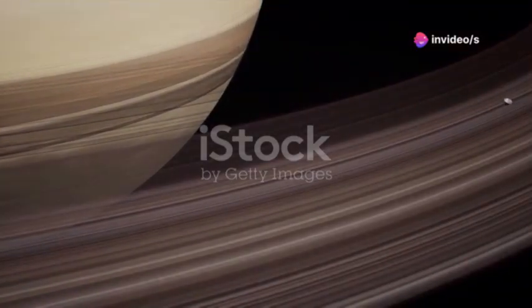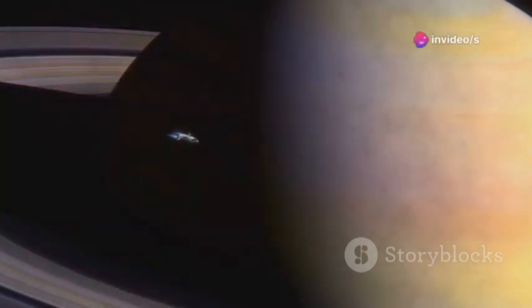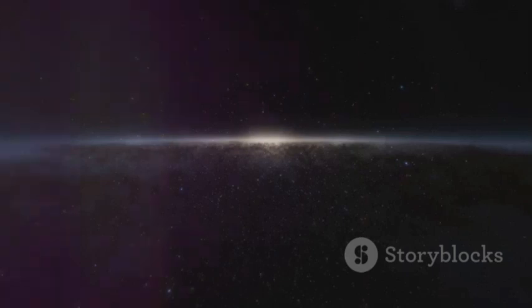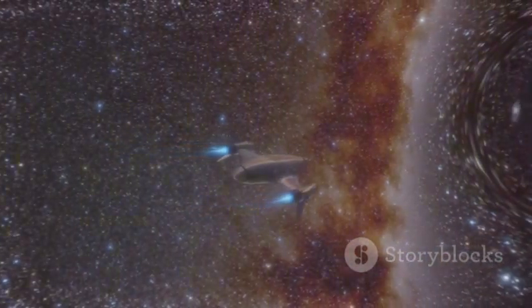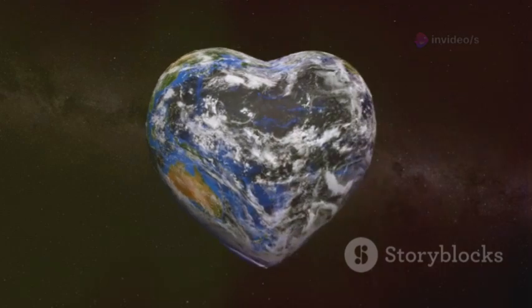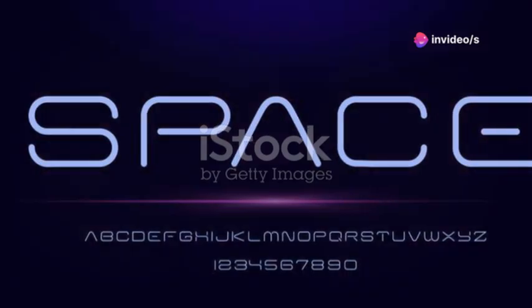Voyager carries more than instruments — it carries the Golden Record, a 12-inch gold-plated disc. Created by Carl Sagan's team, the record holds images, greetings in 55 languages, and music from Bach to Chuck Berry. Etched diagrams explain where and who we are, a cosmic message in a bottle. The odds of it being found are tiny, but that's not the point. Sending it was an act of hope, a gesture to connect with the unknown. The Golden Record is a mirror forcing us to ask: what defines humanity? Voyager's journey is both scientific and poetic, a legacy that will outlast us all.